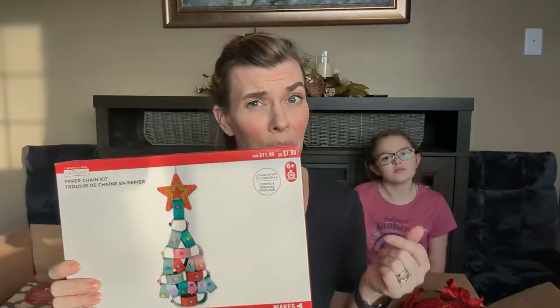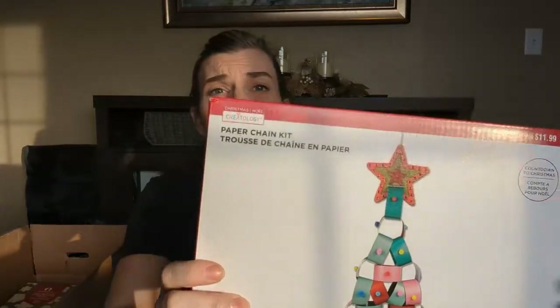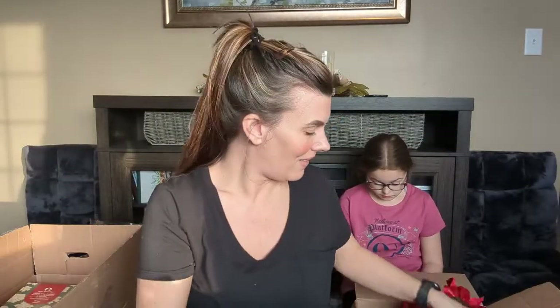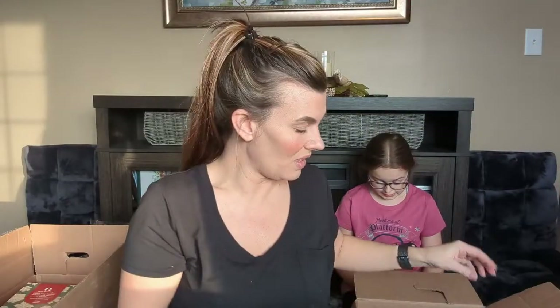First impression upon opening it up, at least I see something different. We have not seen a lot of different things — it's kind of been a letdown. We got this cool Christmas tree craft kit, original price $7.99. And the famous poinsettias — wouldn't be a Michaels box without them — regular price $16.99 on those.